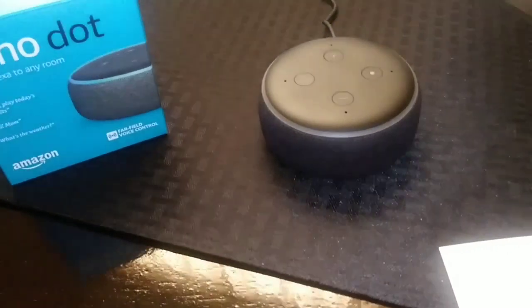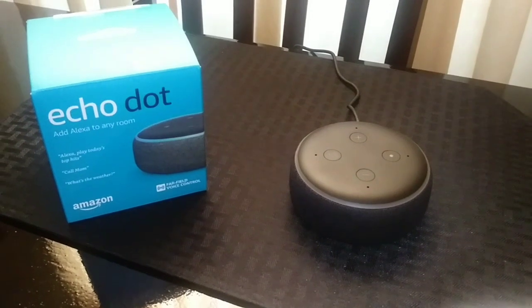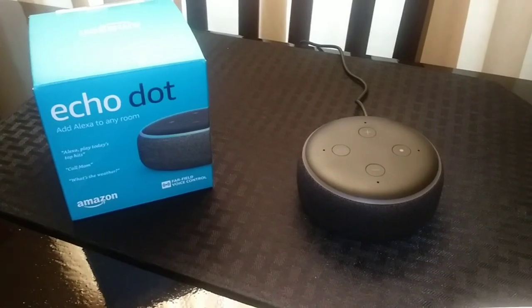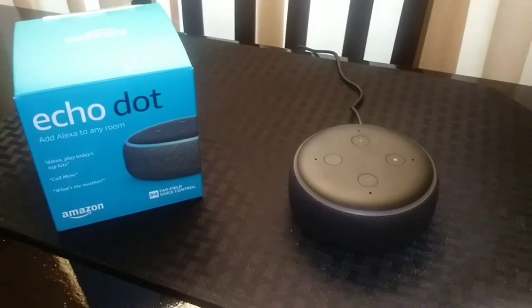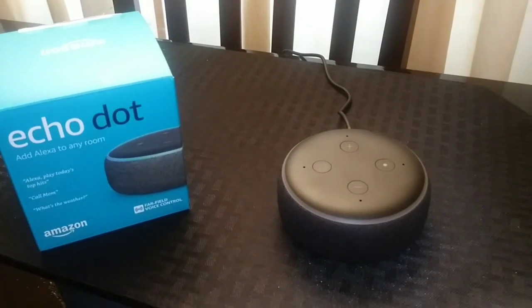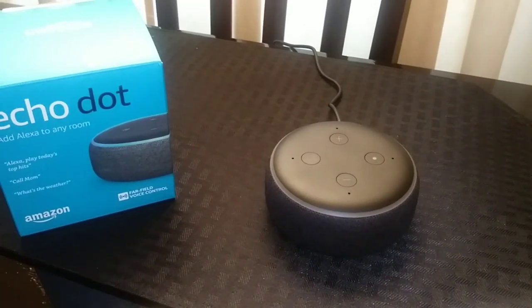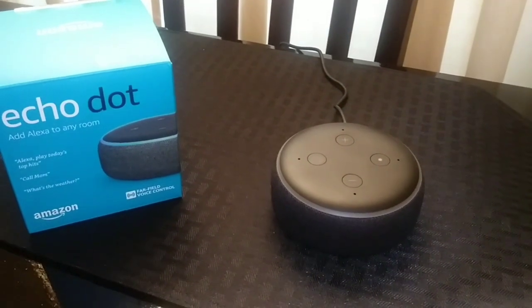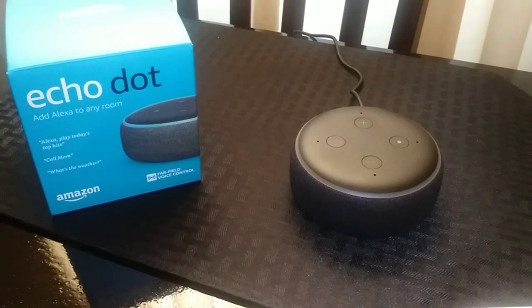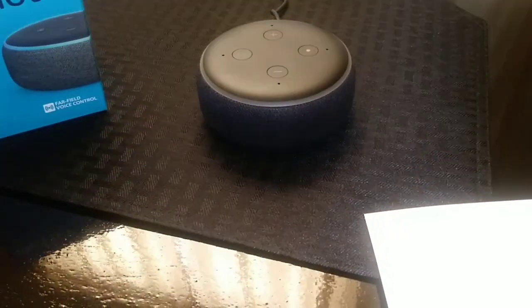And if you guys are curious as to how the speaker sounds, it sounds really good. It goes up really loud, so I listen to it a lot. I have it in my kitchen — music is always on when I'm cleaning or something like that. So it sounds really good. The quality is excellent and I would highly recommend it. I just got it not too long ago, so I'm just now discovering all the things it can do. It's like an endless list of things this little thing can do, so I'm going to have fun figuring it all out.